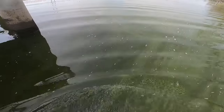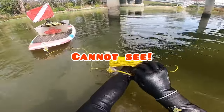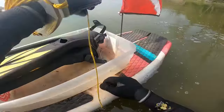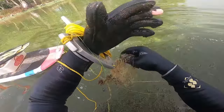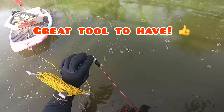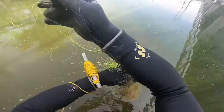Gotta be careful not to breathe this stuff in. She's pretty shallow. Cell phone is right down here somewhere. Definitely cannot see. They're showing someone's glasses. Oh my goodness. Wow, I'm lying everywhere here, I gotta be careful.